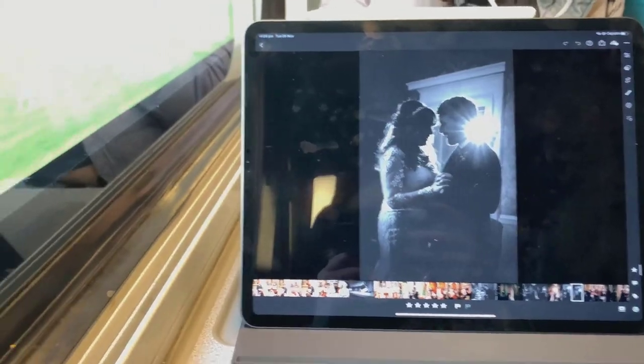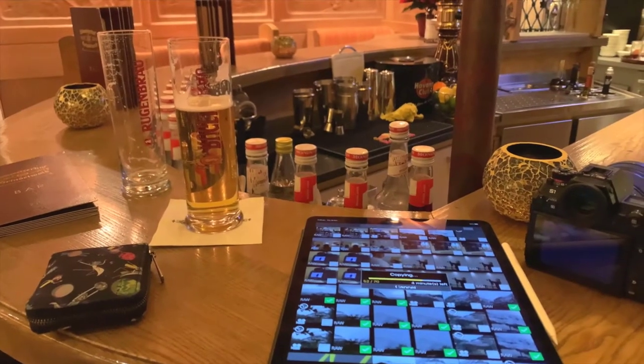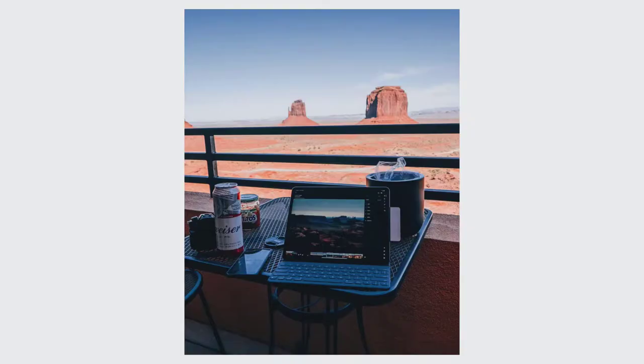The iPad has changed my workflow as a professional photographer. I like to travel a lot, and when weddings are further afield, it's so handy to have a very competent, very portable device that I can take anywhere with me.